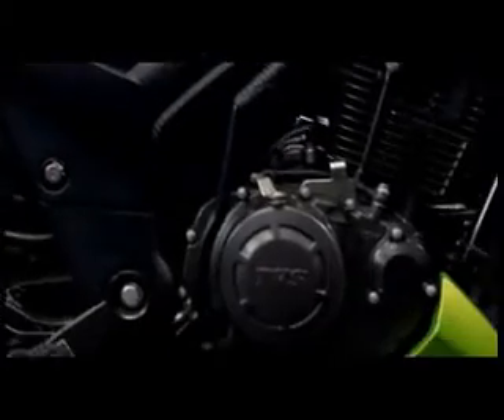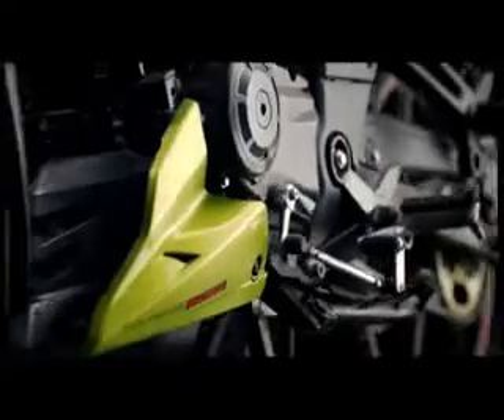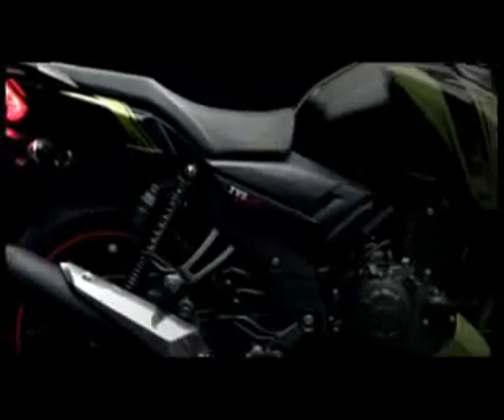The new TVS Apache RTR's engine cowl brings the new design full circle. Full-bodied and angular, the muscled engine cowl has been designed to give the illusion of perpetual motion. The international racing aesthetic continues here with a forceful, weighted front mated to a sleeker, lighter rear.